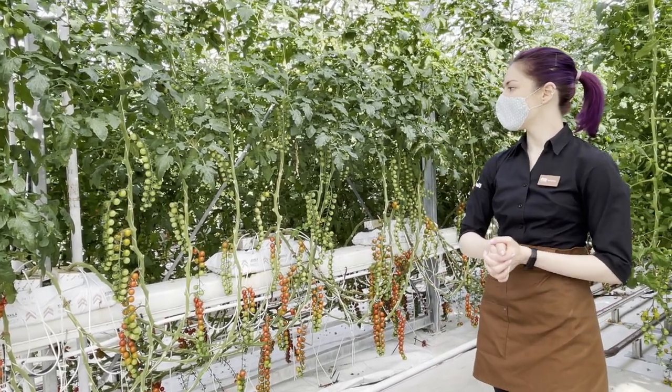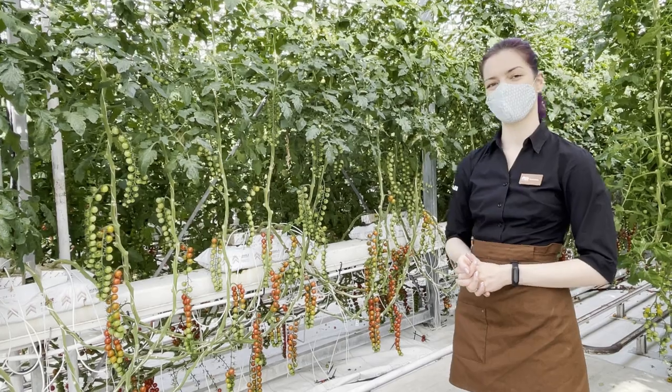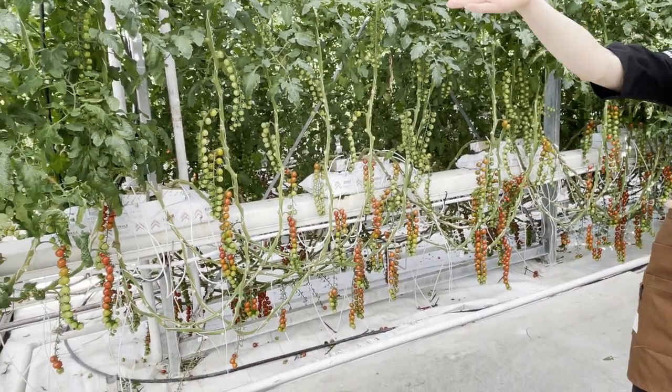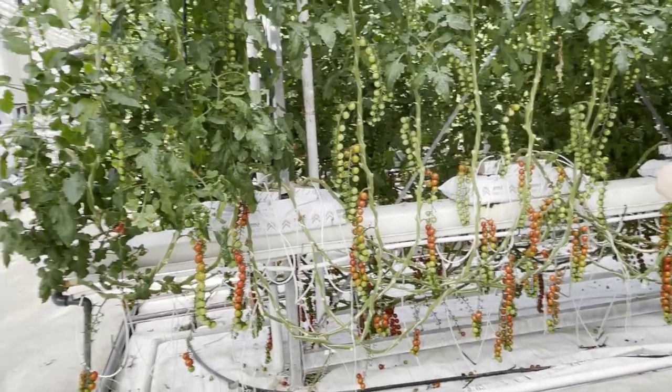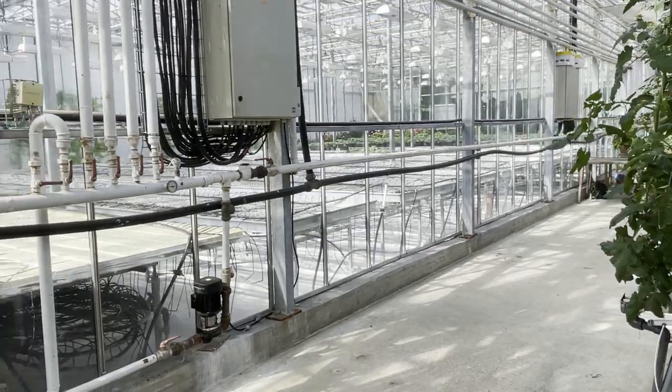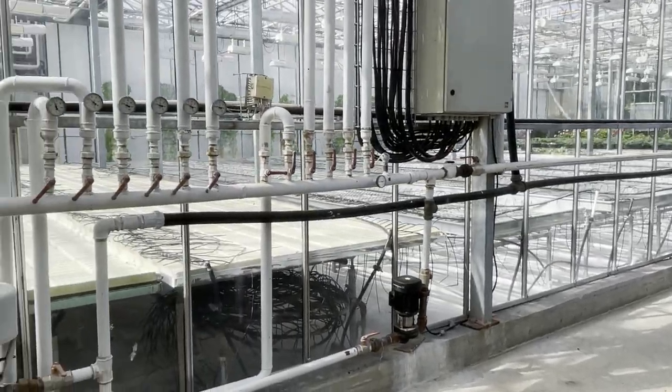Let's talk about the tomatoes. We grow them from seeds here and everything starts in our nursery, which we call the baby house. It's currently empty as we've just planted out all the baby plants, but this is where everything begins.